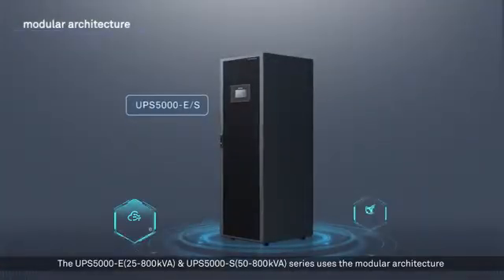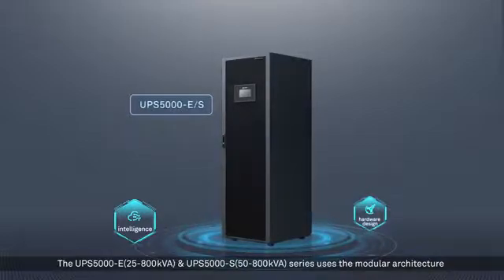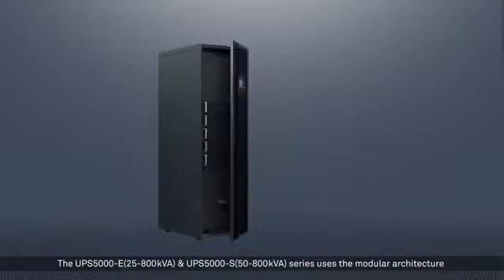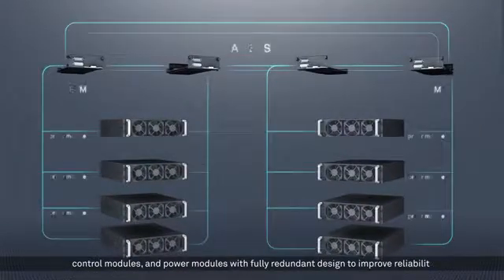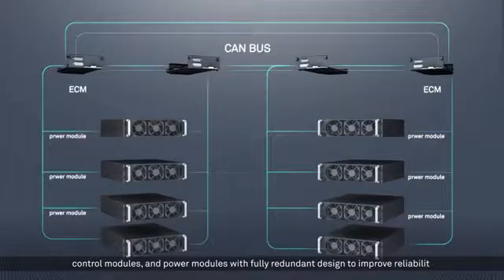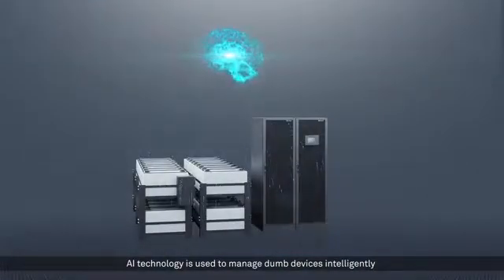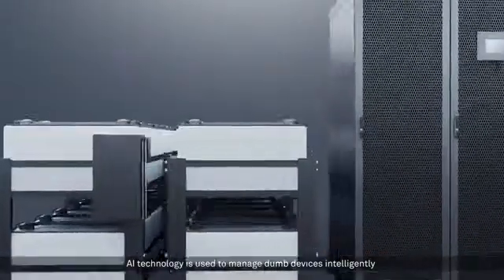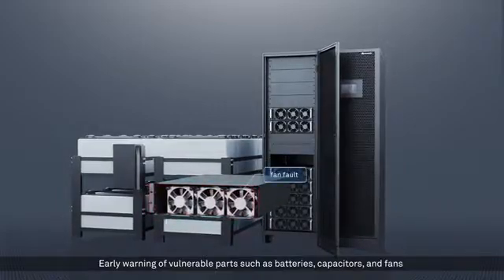The UPS 5000E (25 to 800 kVA) and UPS 5000S (50 to 800 kVA) series use the modular architecture with control modules and power modules in a fully redundant design to improve reliability. AI technology is used to intelligently manage devices, providing early warning for vulnerable parts such as batteries, capacitors, and fans.